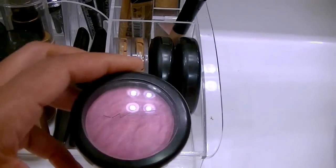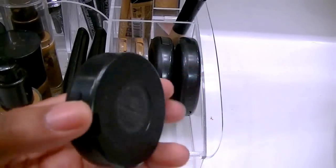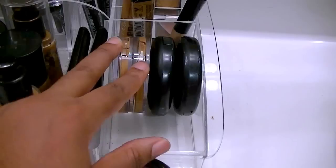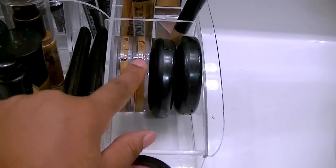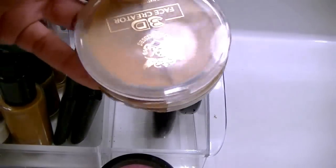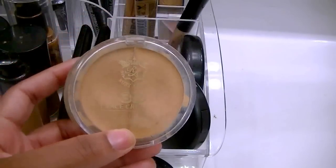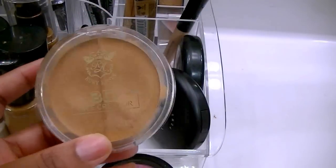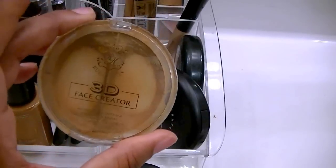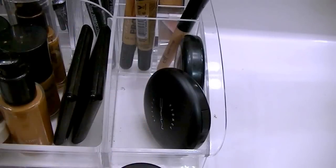This one here is a mineralized blush by MAC and it's called Filling Flush, which I have also been loving. And then these are my Ruby Kisses 3D Face Creators in Level 9 and Level 10, which I use faithfully — the caps are broken, they're horrible. Level 9 I like to use for under eye, and Level 10 I like to use to cover blemishes. As you can see, this one is almost gone.